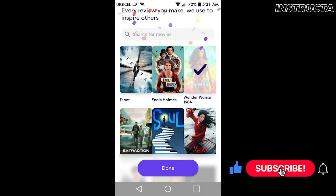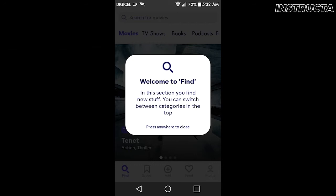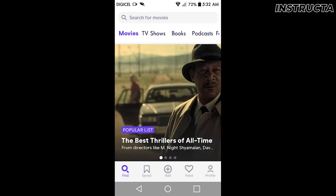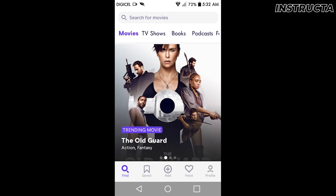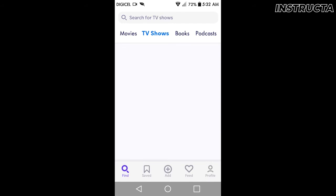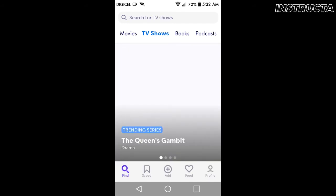Click done. Based on your selections, it will give you recommendations. This is the layout of the app — you can go ahead and save movies, TV shows, books, and podcasts.